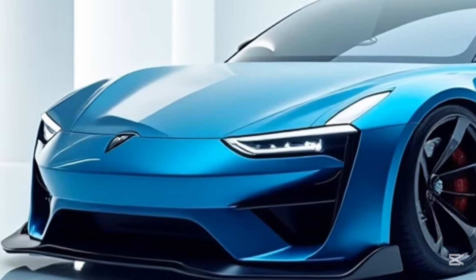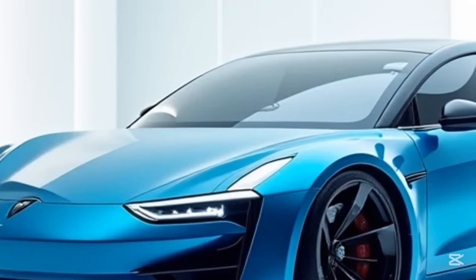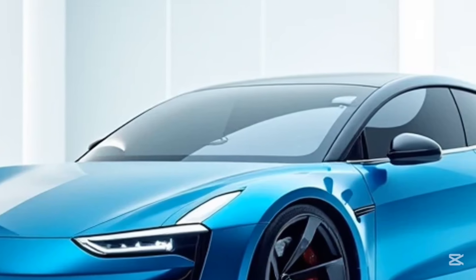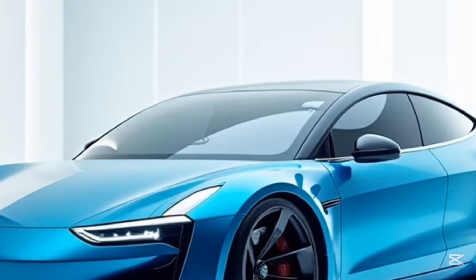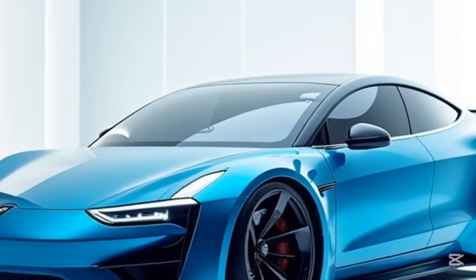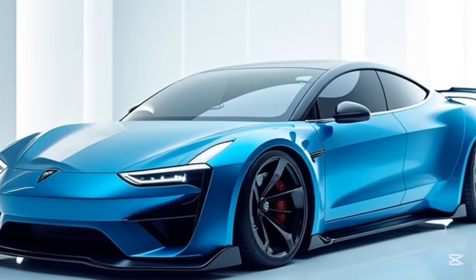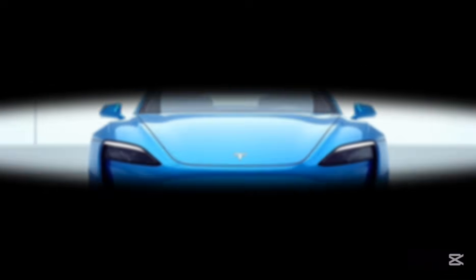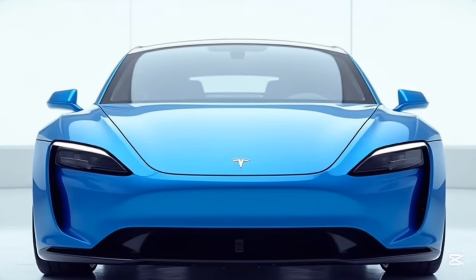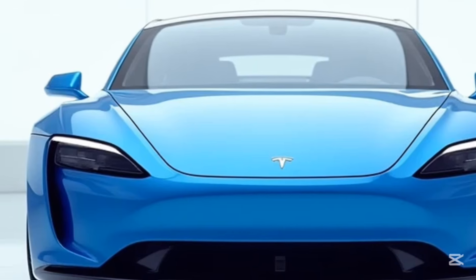The performance of the Tesla Model S is nothing short of breathtaking. Available in several variants, the car caters to a wide range of driving preferences, from the entry-level models to the high-performance Plaid Edition. The Plaid version in particular showcases Tesla's engineering prowess, with a tri-motor setup that delivers over 1,000 horsepower. This allows the car to accelerate from 0 to 60 mph in less than 2 seconds, making it one of the quickest production cars in the world.